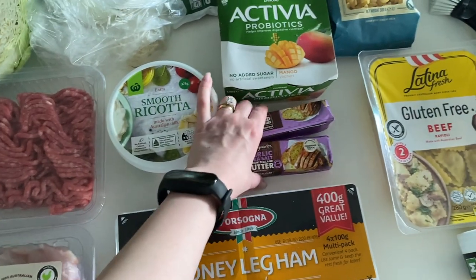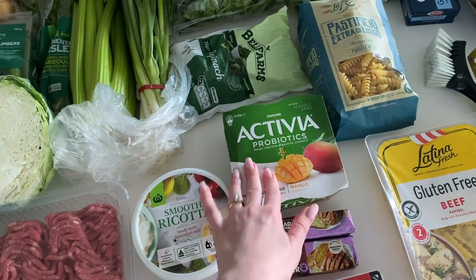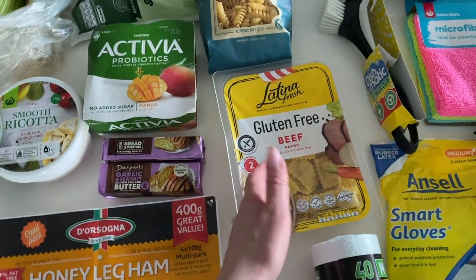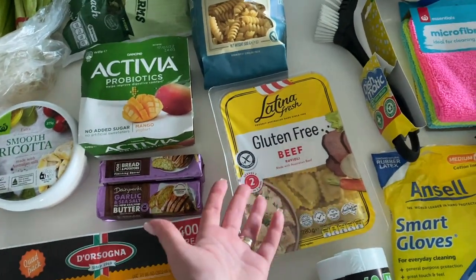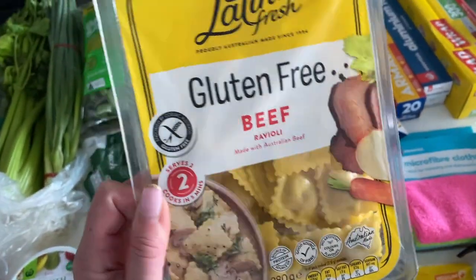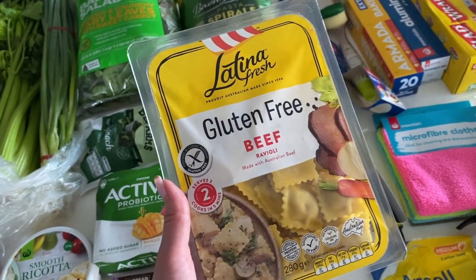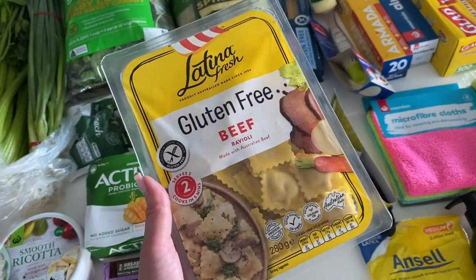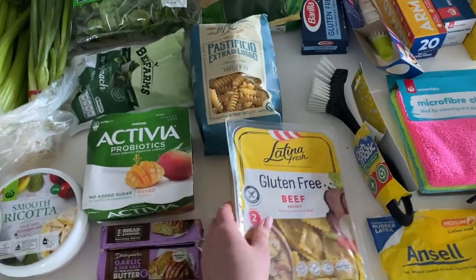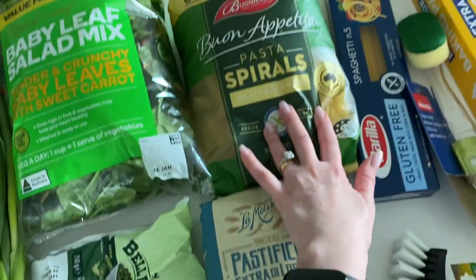Ricotta cheese for the dumplings I'm planning to make, two sticks of garlic butter, and some yogurts with probiotics — my husband really likes those. I also gave in to temptation and got something I actually never buy: a ready-made gluten-free ravioli-style dish. I got it for one of those days when you just need a really quick dinner without spending much time in the kitchen — you just open the package and dinner is ready.